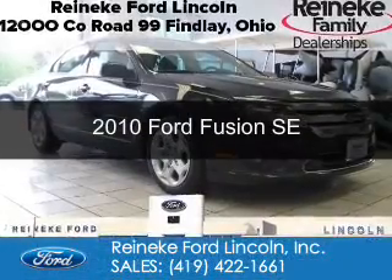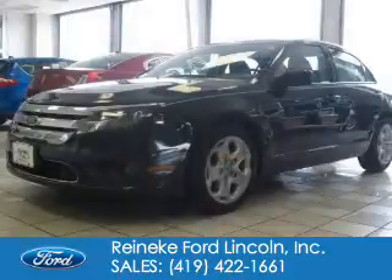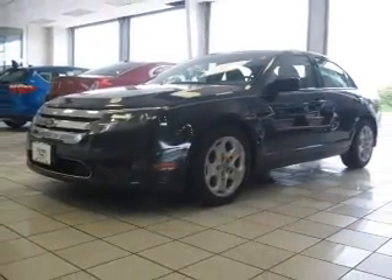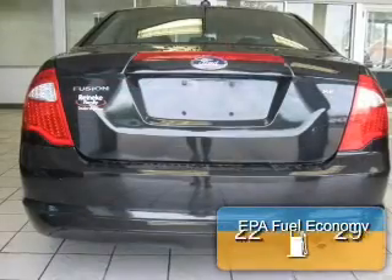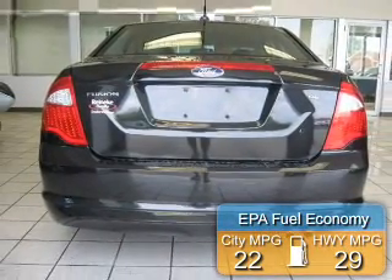This is a used 2010 Ford Fusion. It's powered by front-wheel drive, a 2.5-liter, four-cylinder engine, and a six-speed automatic transmission. Great fuel efficiency saves you money by requiring fewer trips to the gas station.